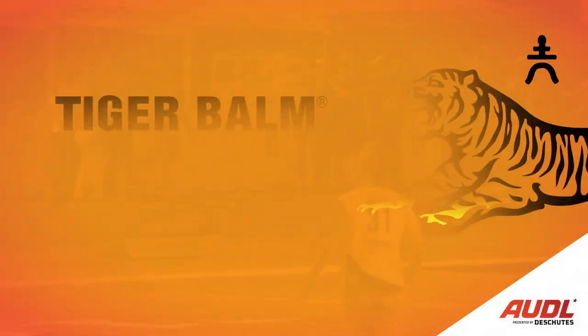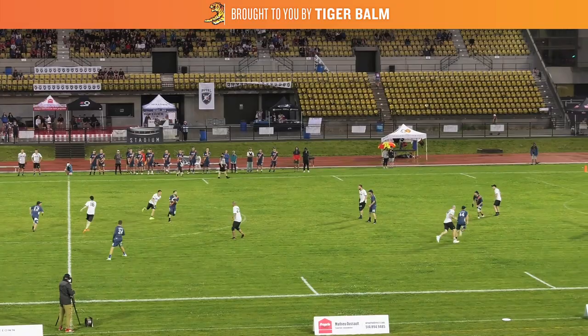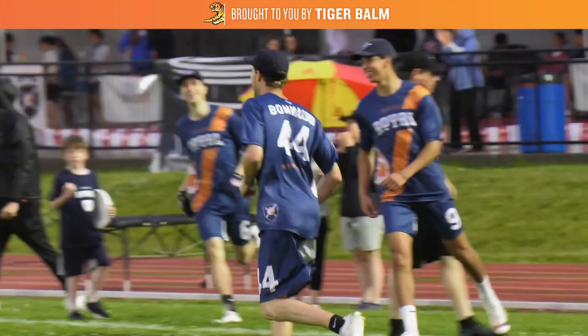What's up AUDL fans, Daniel Cohen here with another Tiger Bomb Film Room. Today we're going to be looking at how teams can create space for their best players to maximize their impact on offense. This week's film room features Canton Bonneau of the Montreal Royal, one of the most prolific goal scorers in the league today.